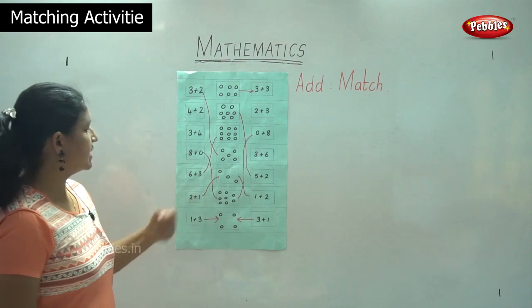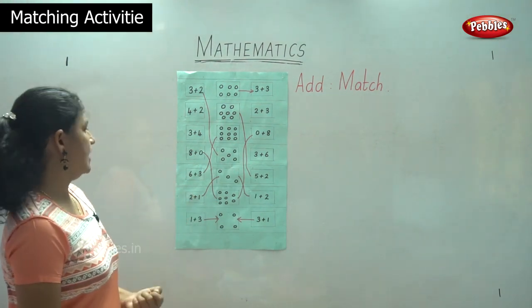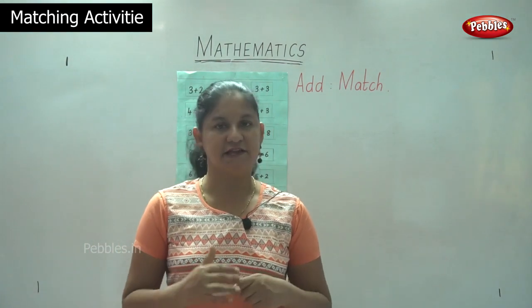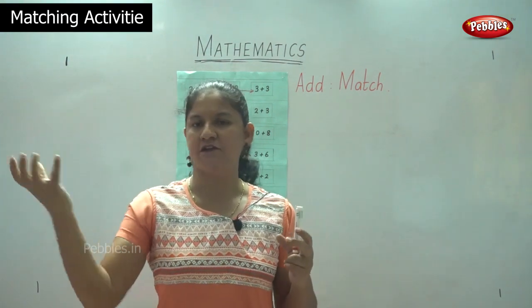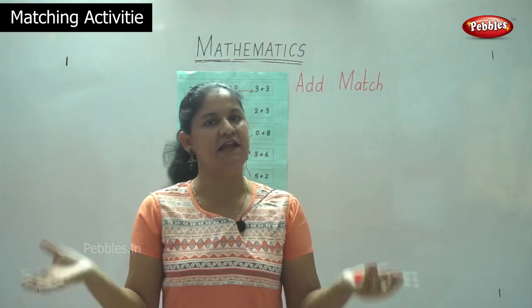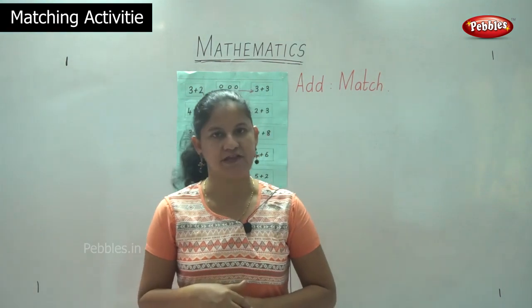This is a small activity which you could try by applying other things. You can use small pictures as well — take a small chart, place pictures, and have two plus three on one side and three plus two on the other side and match up the pictures. This is addition of numbers in pairs.